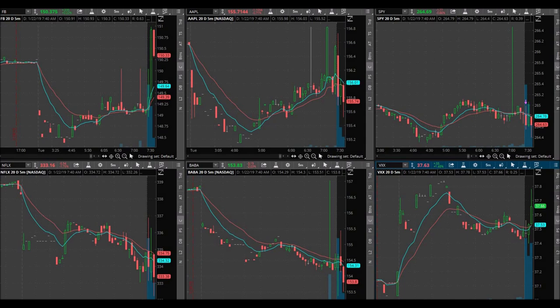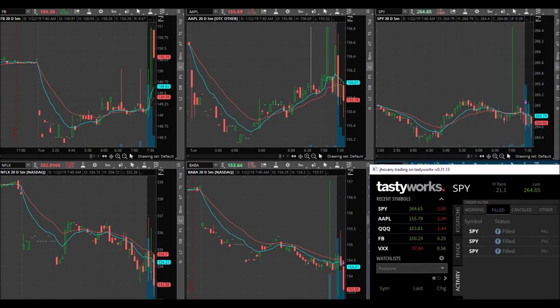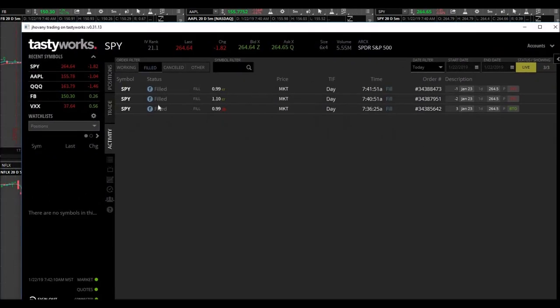Looks like I sold two at $1.10, I have one left and I'm going to sell this one at break even. Sold the other one for break even — that's okay. So: bought three at 99 cents, sold two at $1.10, and sold the last one for break even.